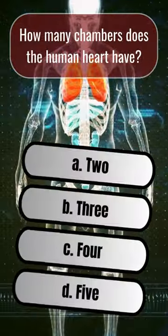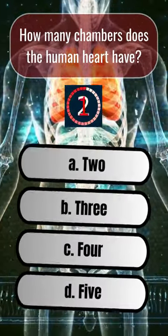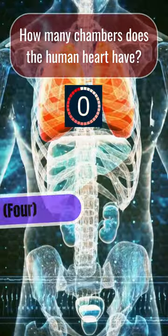How many chambers does the human heart have? C. Four.